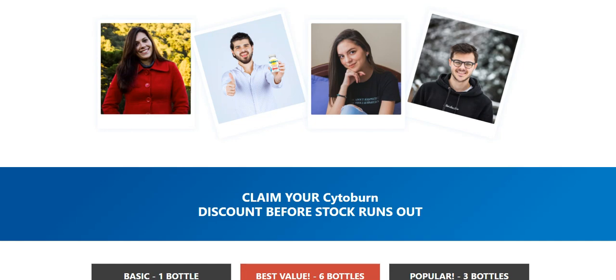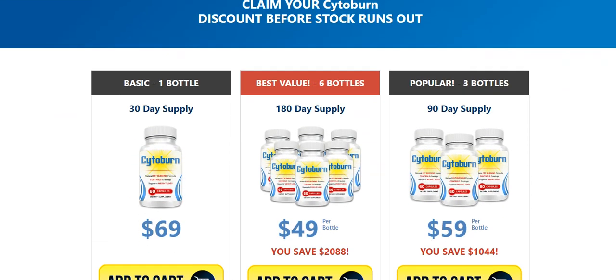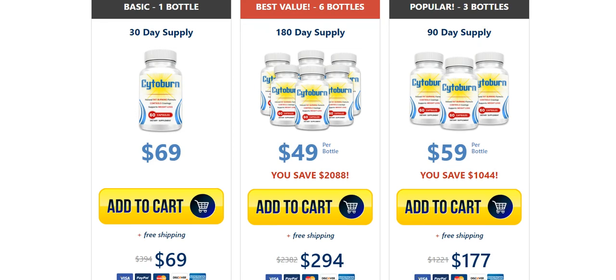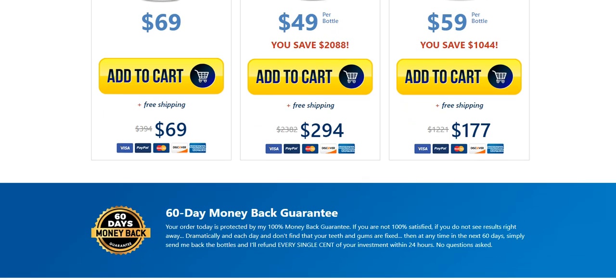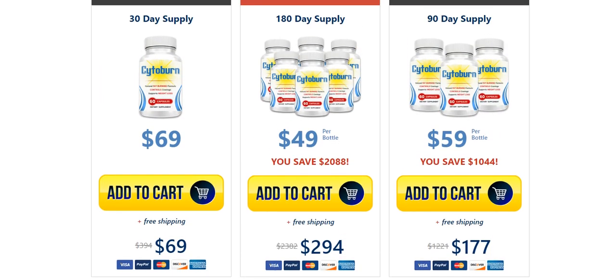I wanted to record this video first to tell you to be careful with the website you are going to buy Cytoburn from, and also, if you do buy the product, do the exact treatment and take it seriously. Remember that your results will be very different from any other person because your organism acts in a very unique way. I really hope this video helped you and that Cytoburn actually helps you improve your life and many other benefits that this product promotes.